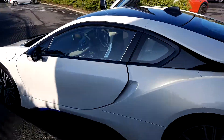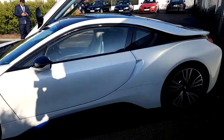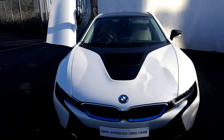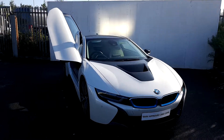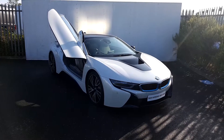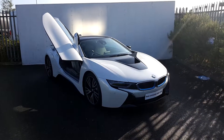This BMW i8 is part of our BMW approved used car range and comes with a full two-year warranty. If you want to find any more information on this car, please contact our sales team on 01-864-7777. Log on at joeduffybmw.ie. Thanks for watching.